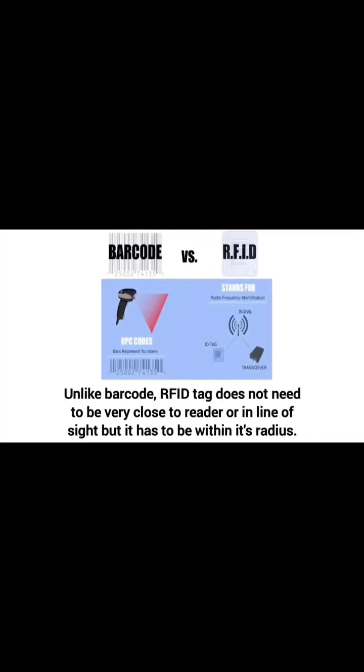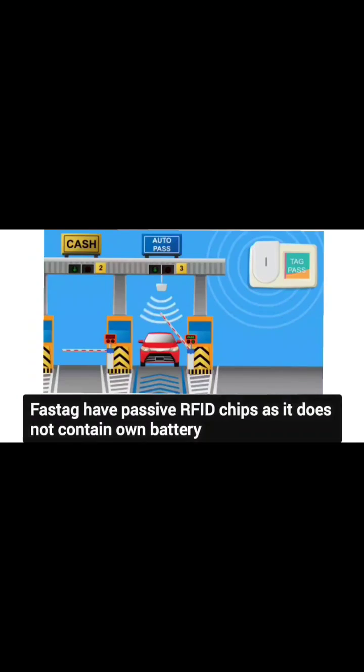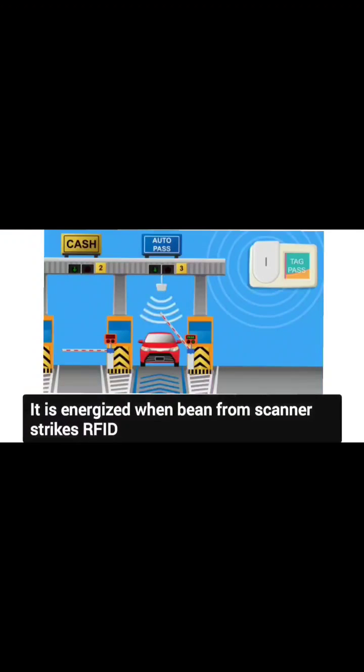Unlike a barcode, an RFID tag does not need to be very close to the reader or even in the line of sight, but it has to be within its radius. FASTag has passive RFID chips, as it does not contain its own battery. It is energized only when the beam from the scanner strikes it.